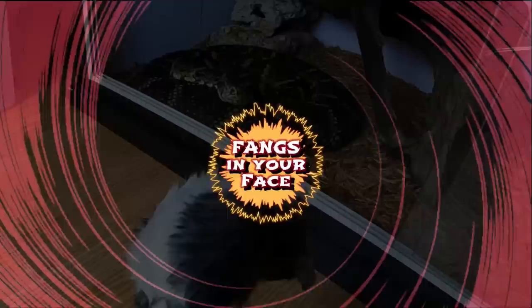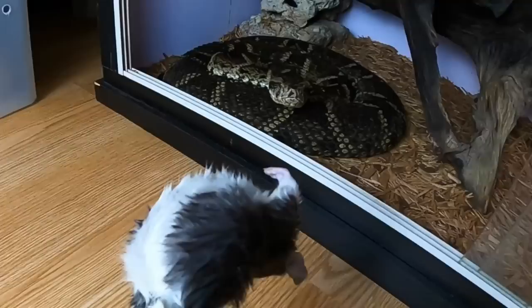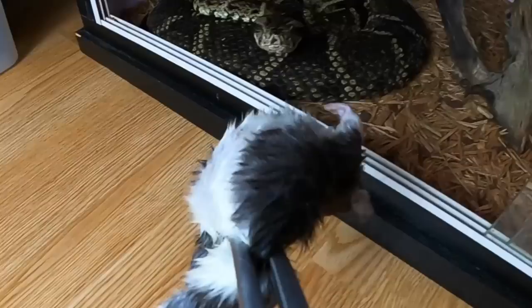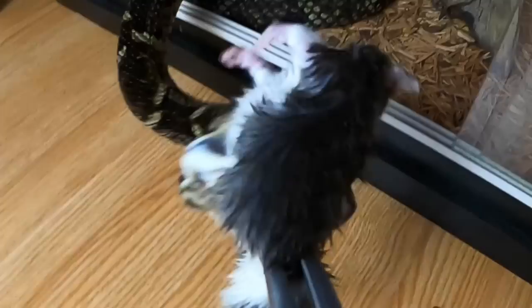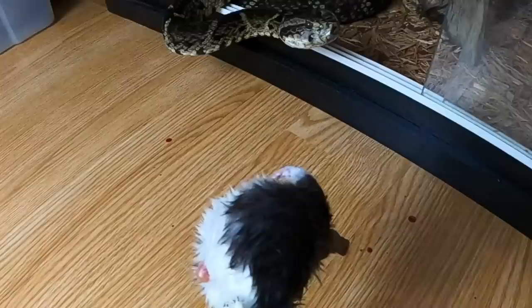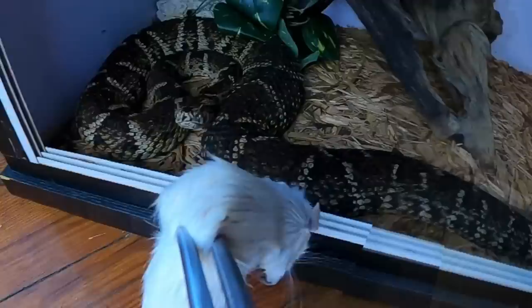We've got some fierce fangs in your face for the fer-de-lance coming up. Even though they're a pit viper working on a heat signature, they're still very strong sight hunters. Oh — look at the blood everywhere, just from one bite. She's coming in hot — big bite!